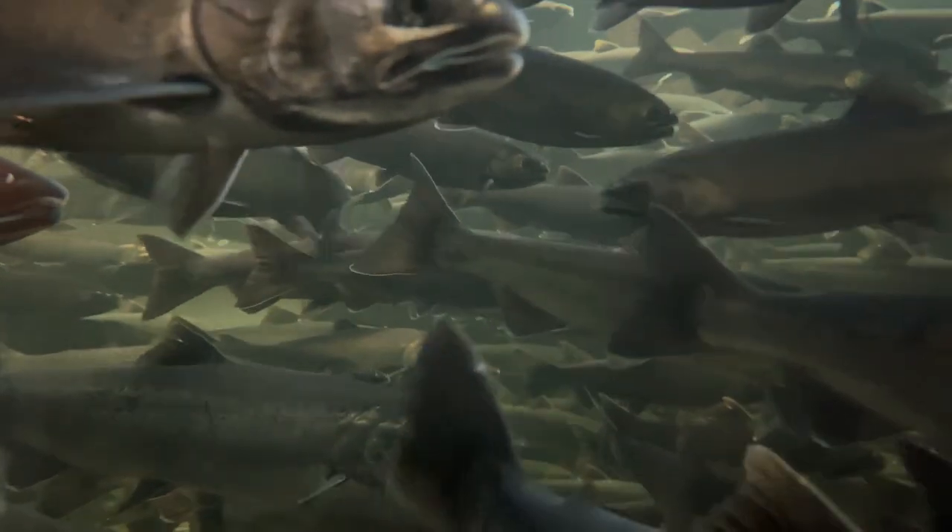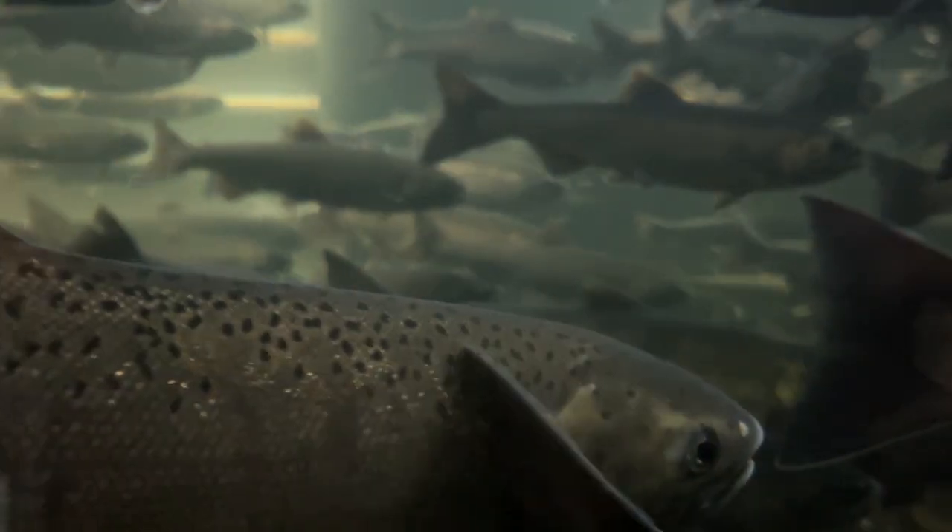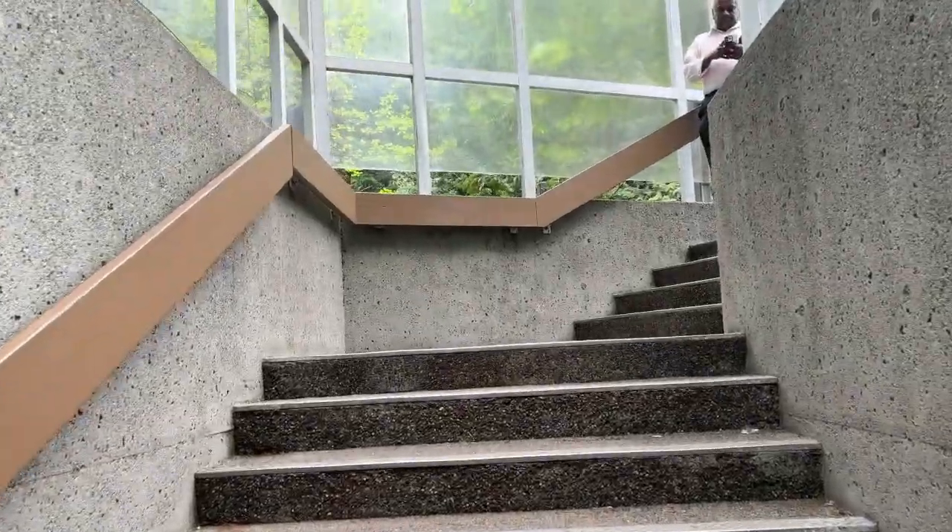The Capilano River Hatchery in Vancouver, Canada, supports this cycle by rearing Chinook and Coho salmon, ensuring their survival and facilitating educational experiences for visitors. Salmon are keystone species, crucial for ecosystem health, transferring marine nutrients to freshwater systems and supporting diverse wildlife.